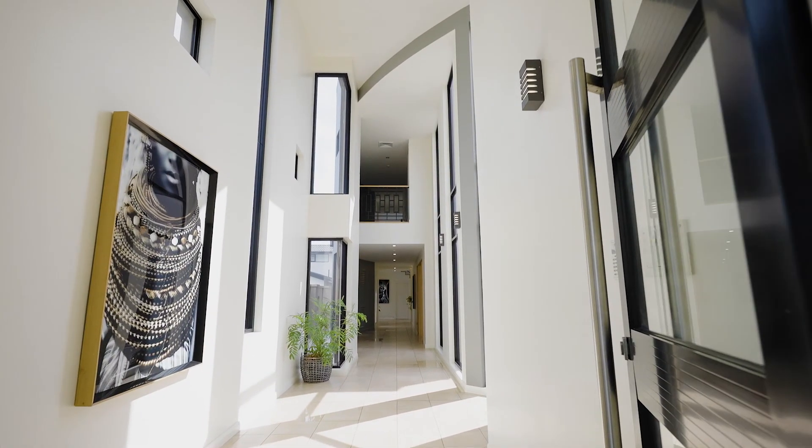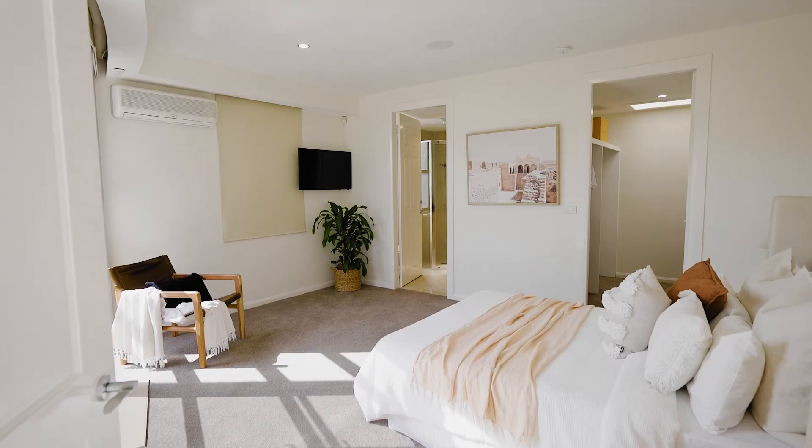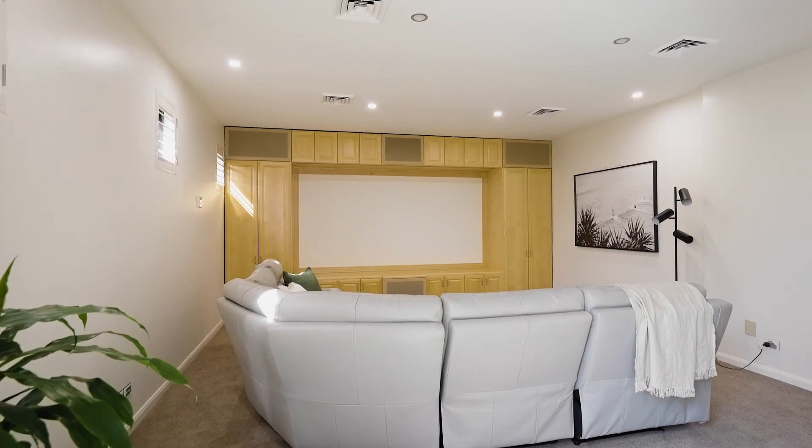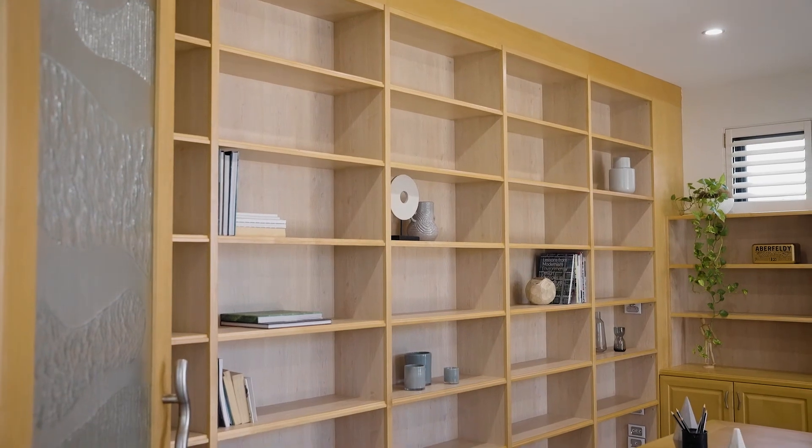Entering through the impressive high-ceiling entryway takes you past the guest suite complete with ensuite and walk-in robe, which opens to a private courtyard. The home also offers a luxury theatre room with projector and a home office study space complete with custom timber cabinetry.